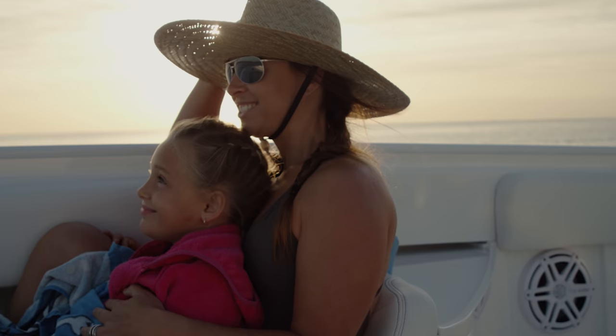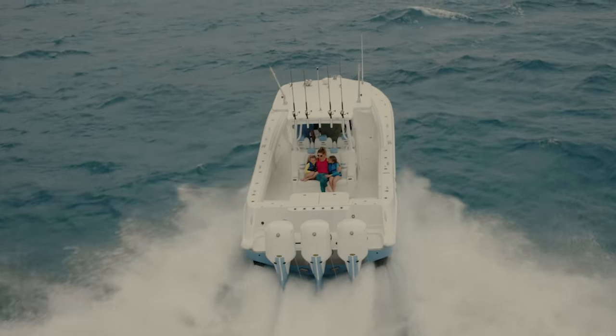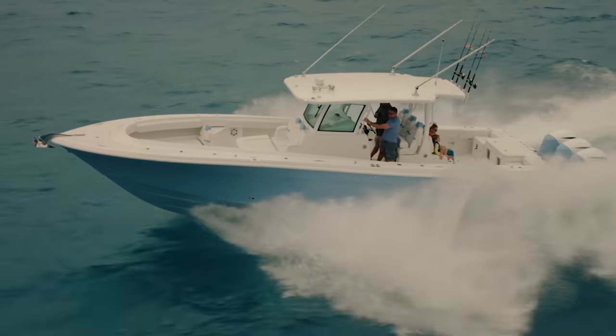We're back for the Brad and Bill show here at Chesapeake Yacht Centers, and we're here to check out a new boat. We have the HCB 53 Sueños today, and we also have the 39 Special. This thing is huge — it's pretty sweet. This is the master of center consoles.